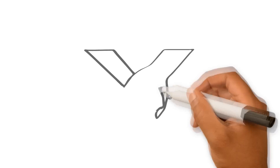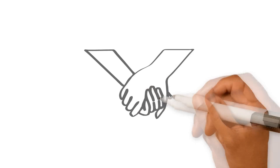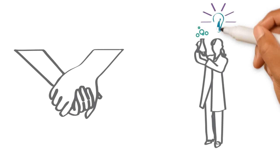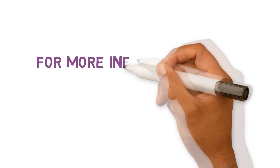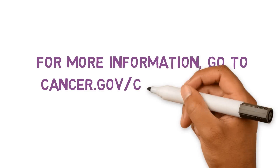One thing is certain with any phase trial. By taking part, you will help future patients by helping today's scientists learn more about cancer. For more information about clinical trials, including their possible risks and benefits for you, go to cancer.gov/clinical-trials.